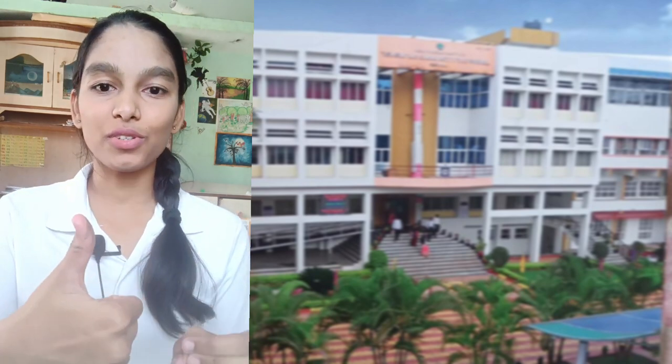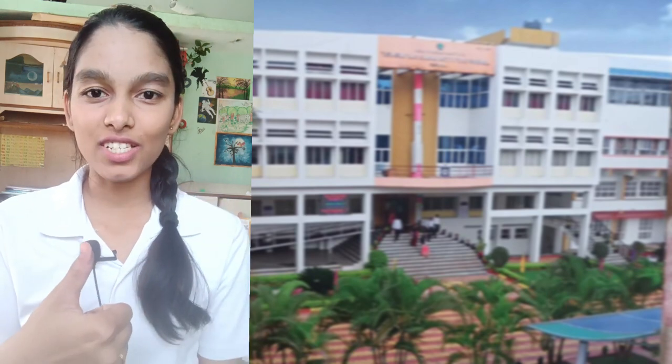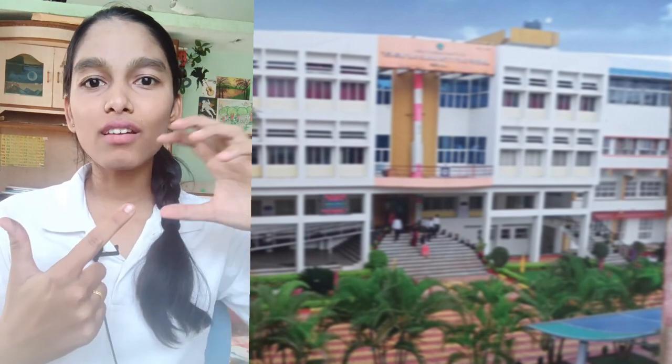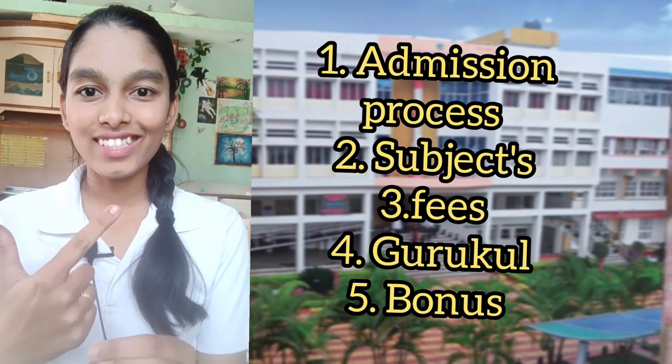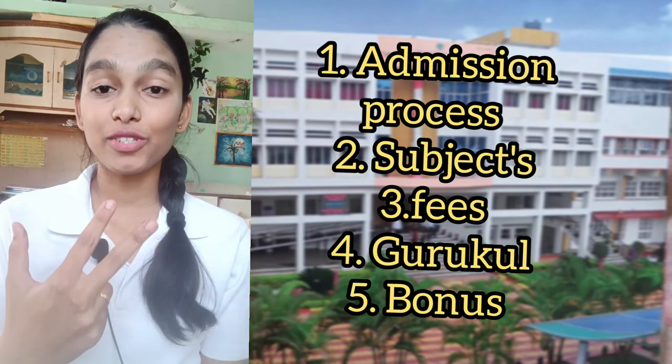In this video, I would be covering the process of getting admission into YCIS, what would be a rough figure of the fees you will be paying, and what are the subjects offered by YCIS.